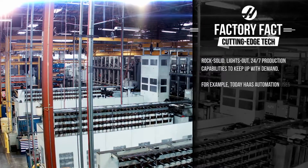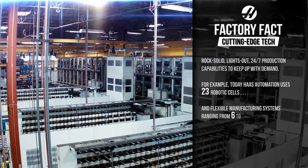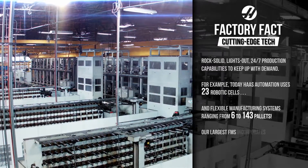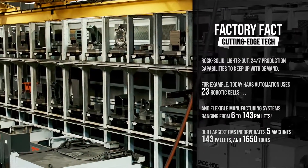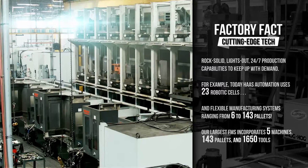Haas Automation uses 23 robotic cells and flexible manufacturing systems ranging from 6 to 143 pallets. Our largest FMS incorporates 5 machines, 143 pallets, and 1,650 tools.